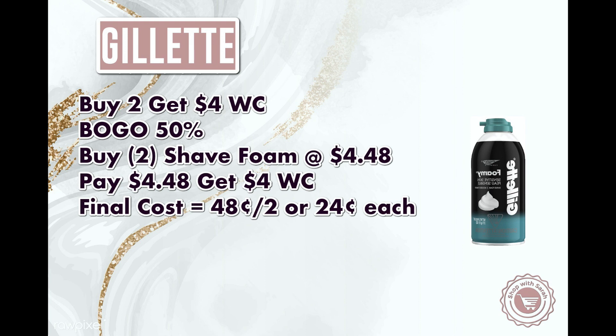Next is an easy deal that anybody can do because it requires no coupons — it's a good filler item in any transaction. It's for the Gillette Shave Foam: buy two, get back $4 in Walgreens cash, and buy one get one 50% off. They are $2.99 at my store, so for the two shave foams it would cost you $4.48. You can use Walgreens cash for that, then you would get back $4 in Walgreens cash, making your final total for both of them just $0.48 or $0.24 a piece. They also have other kinds at $3.49 and $3.99 that you can get as well.